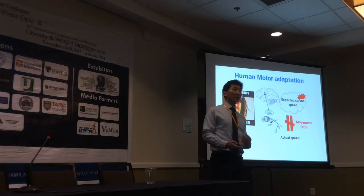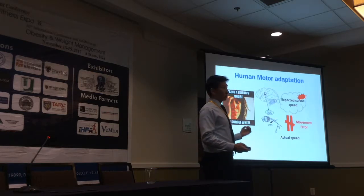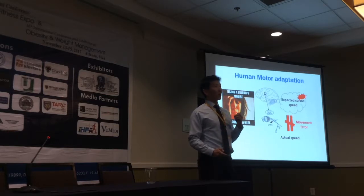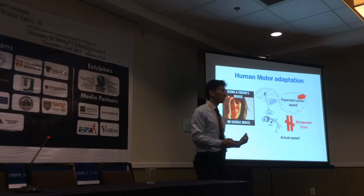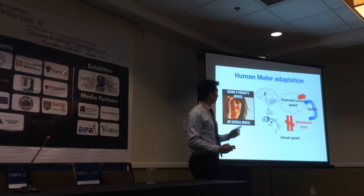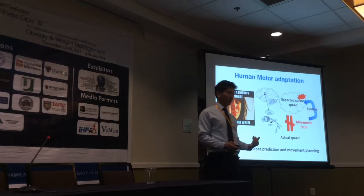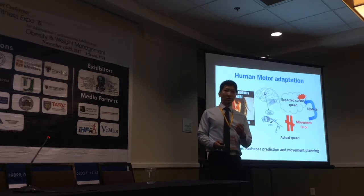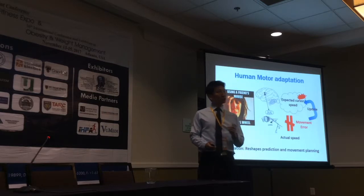Our incorrect prediction regarding how much the mouse cursor would move relative to our arm movement is what's causing the error. Luckily, it doesn't take too much time for us to adjust both our position and our arm movement so that we can regain accurate control of the mouse cursor. In other words, we are able to adapt to the demand from the new environment. We can say that adaptation is the process of reshaping both our prediction and motor planning so that we can minimize the mismatch between our prediction and the actual consequences.